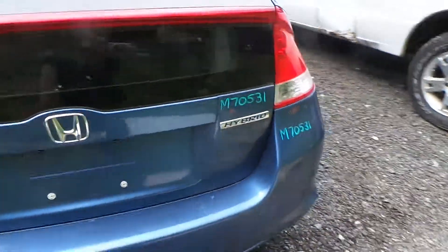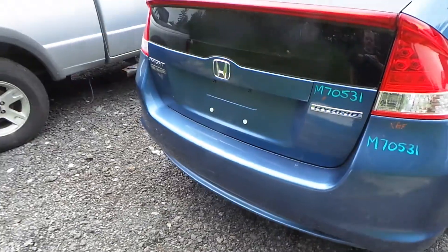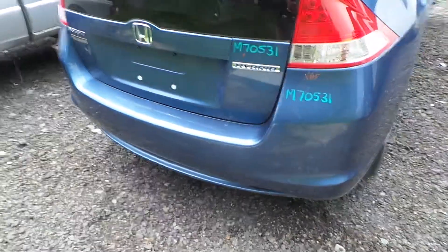Around the back we have two good tail lights and an insurance quality trunk lid that comes with the hinges. The rear bumper is good for rebar and foam.